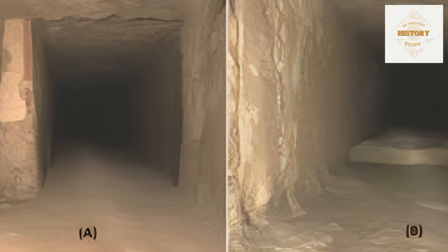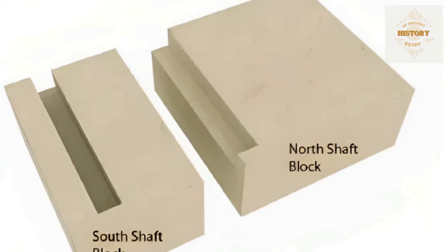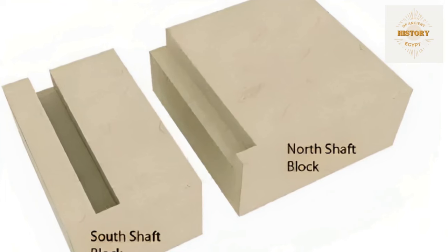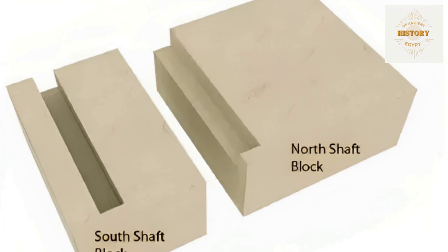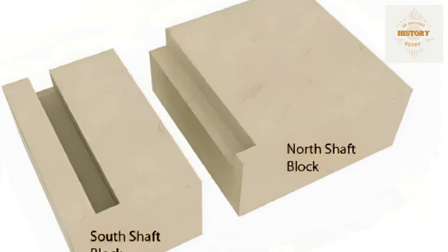To conceal these shafts, a portion of the wall block approximately 5 inches wide was left in place. The intentional placement of these stone stocks on the front face of the wall blocks raises intriguing questions about their purpose. Why were these shafts concealed behind these stocks of stone? Was it always part of the plan to keep them hidden? Could it have served as a contingency plan in case the King's burial occurred prematurely, allowing the option to cut through them later to fulfill their intended function?